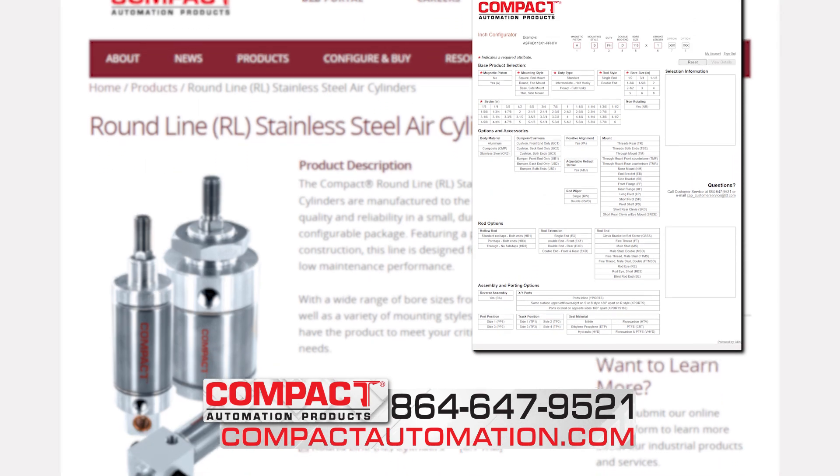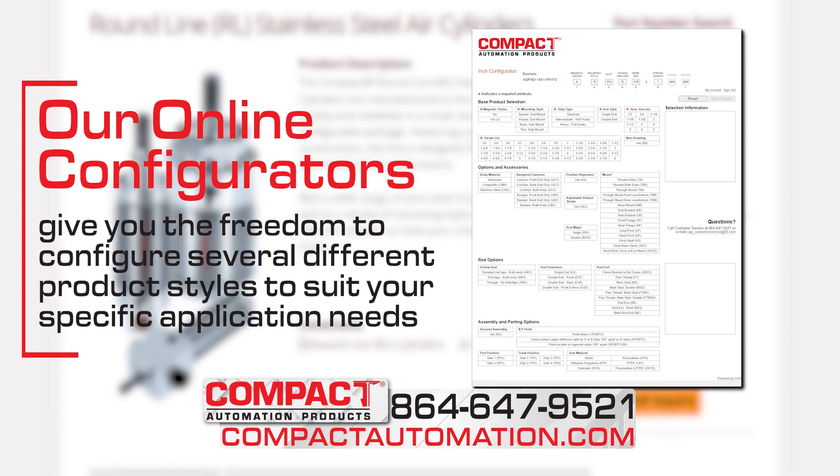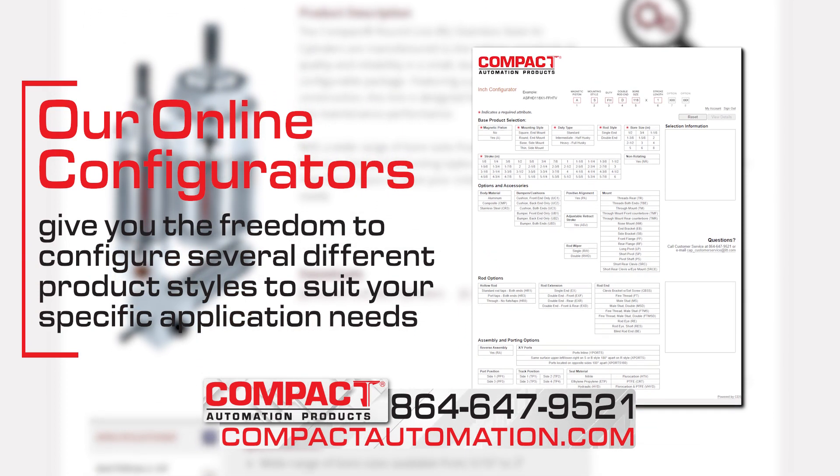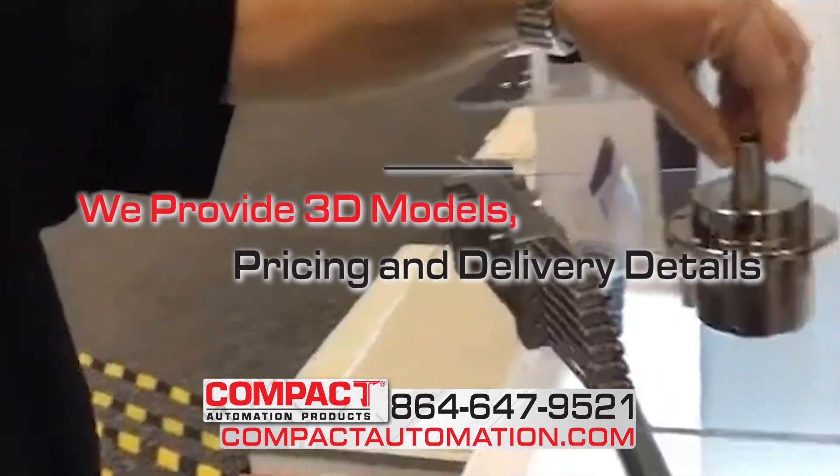If you need something other than a round-line cylinder, our online configurators give you the freedom to configure several different product styles to suit your specific application needs. We provide 3D models, pricing, and delivery details.